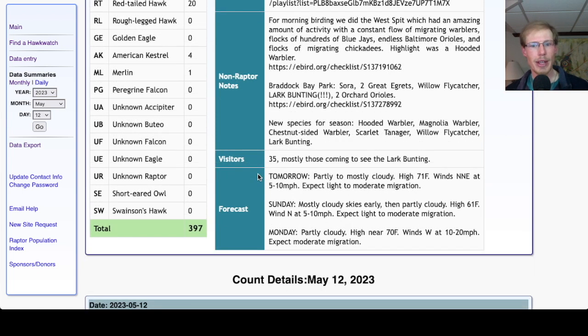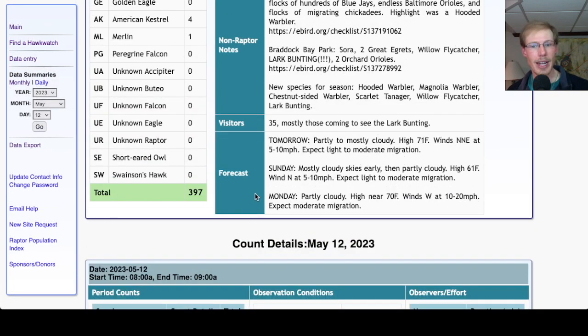Taking a look at the forecast: tomorrow it's looking partly to mostly cloudy with the high in the low 70s, winds north-northeast at 5 to 10 miles per hour — a mostly unfavorable wind direction, so expect light to moderate migration. For Sunday it's looking mostly cloudy early then partly cloudy, high in the low 60s and light northerly winds — cooler temperatures and a somewhat unfavorable wind, so expect light to maybe moderate migration. For Monday it's looking partly cloudy, high around 70 and winds west at 10 to 20 miles per hour — a little stronger than recently, but should get moderate migration.